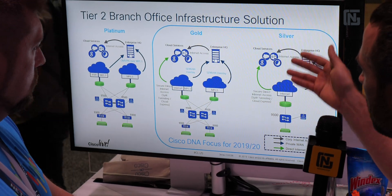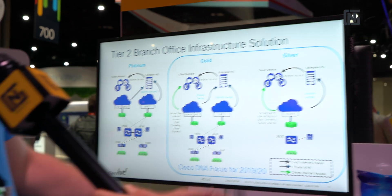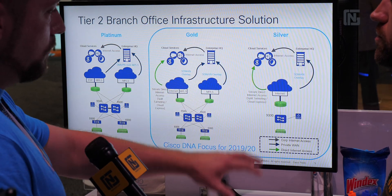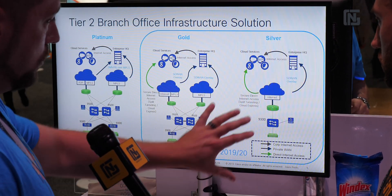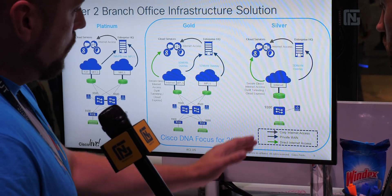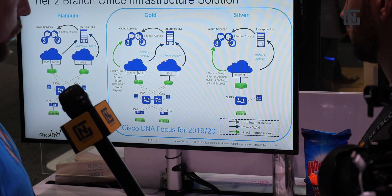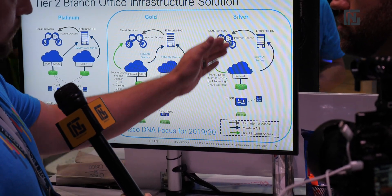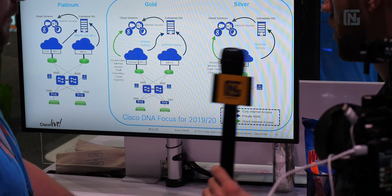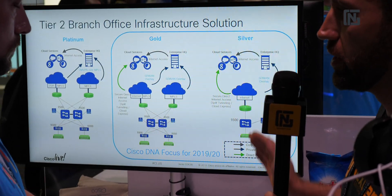For silver sites — our smaller, less critical sites, maybe 15 people — if it goes offline, they can all go home and VPN in. It's not really customer-facing. What we're doing here is we only have one circuit, a DIA link, where we're able to split tunnel certain applications out. Otherwise, we're just going to build a secure tunnel all the way back into our HQ in different regions. So with this design, we're looking at direct internet access or going through the enterprise HQ via a VPN.